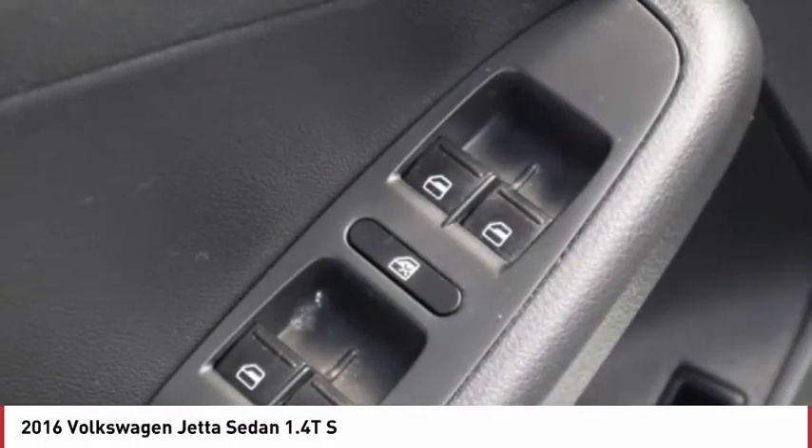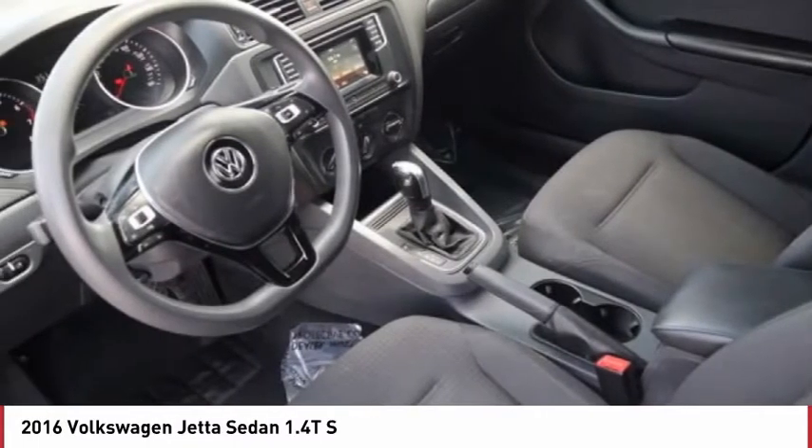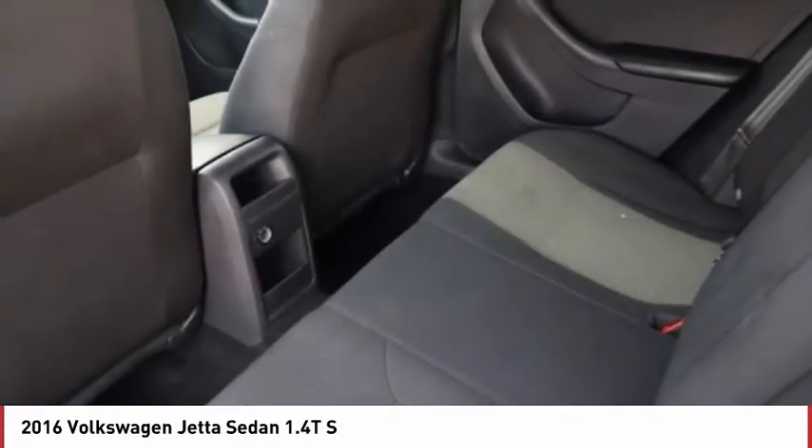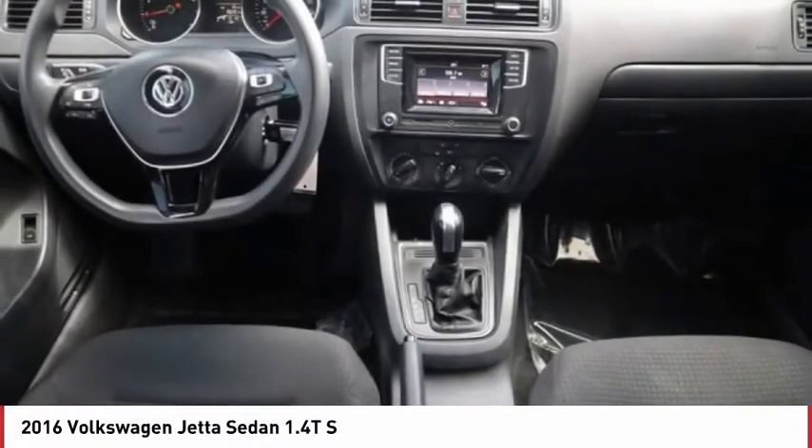Tire pressure monitor. Turbocharged. Heated mirrors. Brake assist. Traction control. Stability control. Daytime running lights. Engine immobilizer. Wheel covers. FWD.